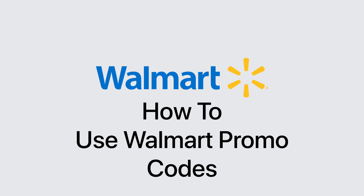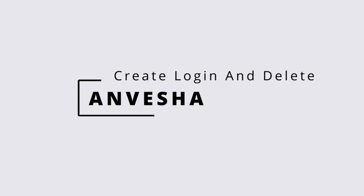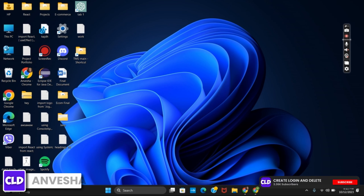How to use Walmart promo codes. Welcome to Create Login and Delete, and without any delay, let's get started.